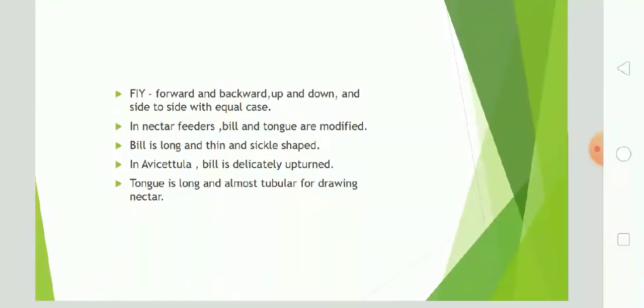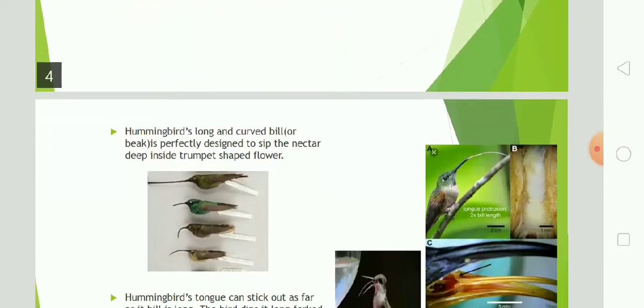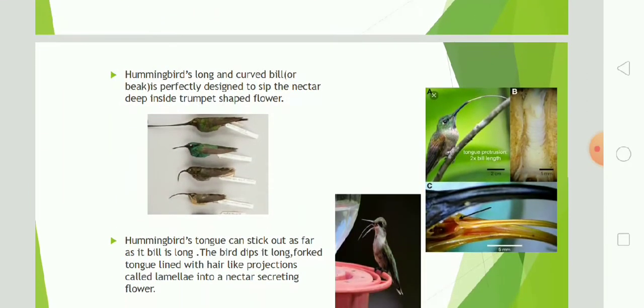Hummingbirds can fly forward and backward, up and down, and side to side with equal ease. In nectar feeders, the bill and tongue are modified. The bill is long and thin and sickle-shaped. In Avocetula species, the bill is delicately upturned. The tongue is long and almost tubular for drawing nectar. Hummingbirds' long curved bill or beak is perfectly designed to sip the nectar deep inside trumpet-shaped flowers.